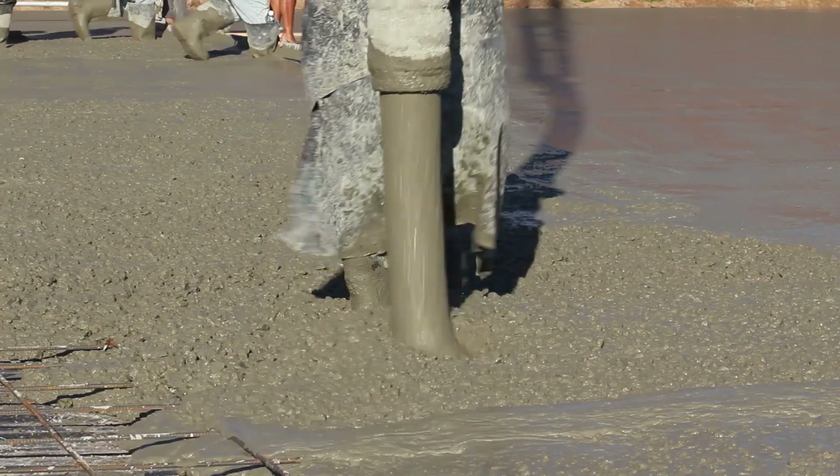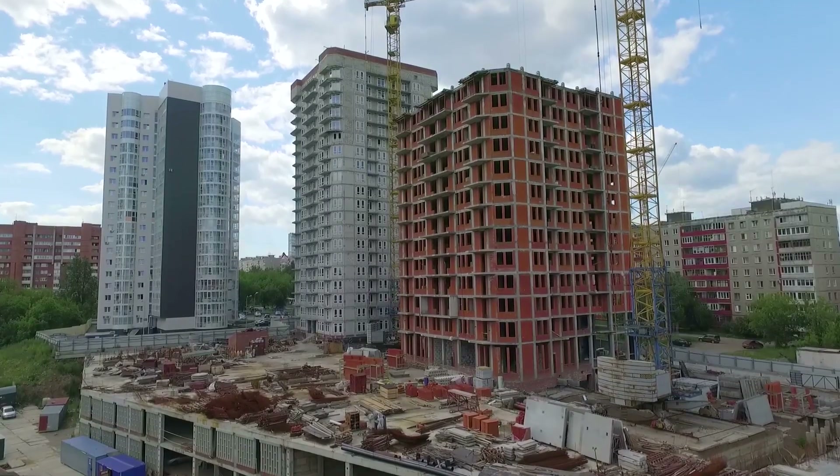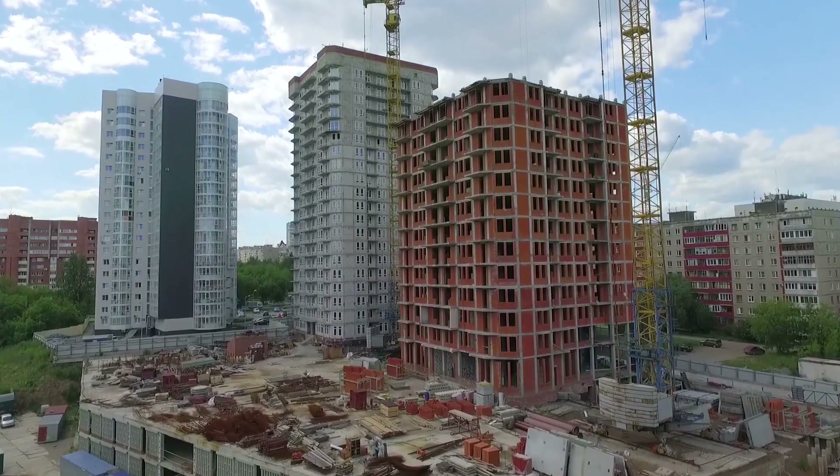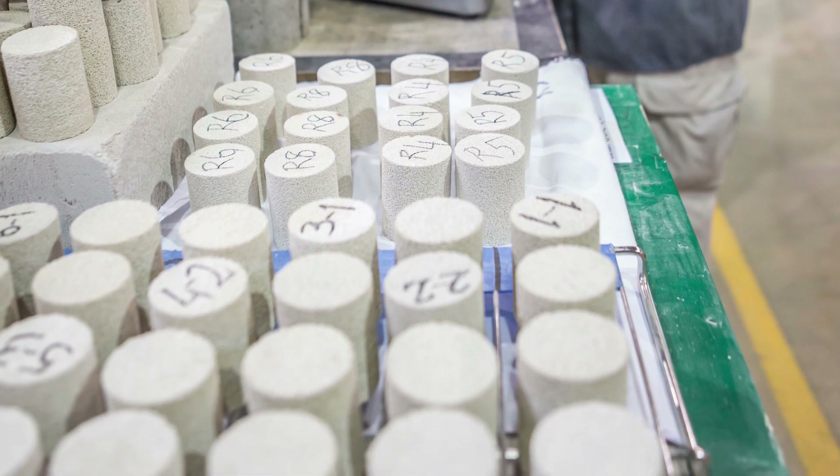For a concrete manufacturer, what they're really looking at is performance and cost. Can I make it faster? Will it be more durable? And can I make more money? And we found that with every application that we've looked at, we actually are more durable and cost less than what they're currently doing.